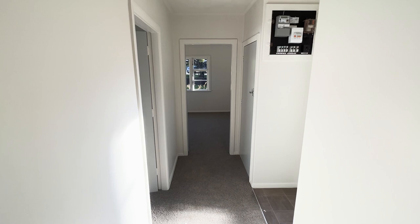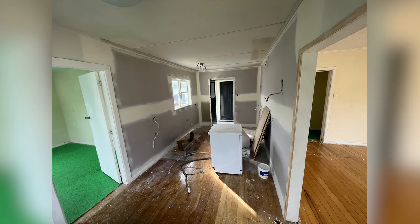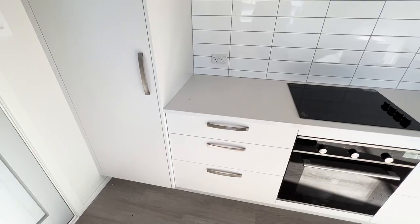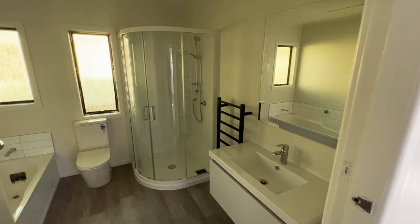We have kept all the interior layout the same. New kitchen, new bathroom, new carpet, new vinyl, new paint inside.